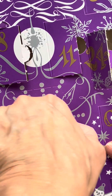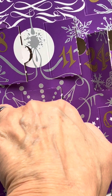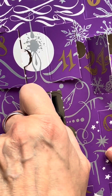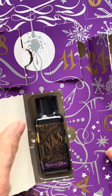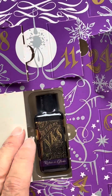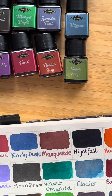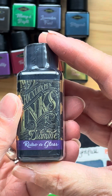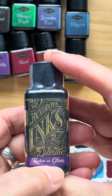So let's open it and see. The labels on these ones are always beautiful as well because they seem to go the extra mile. So today we have Razor Glass. Look at that artwork, isn't it beautiful?